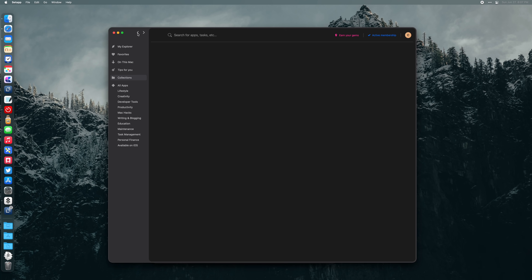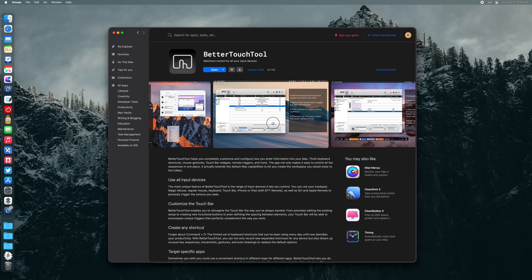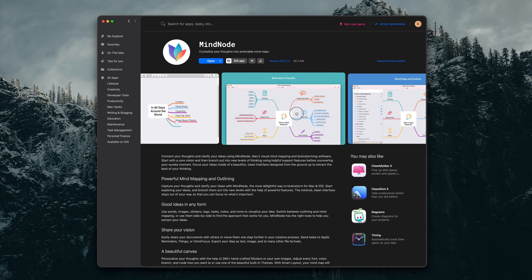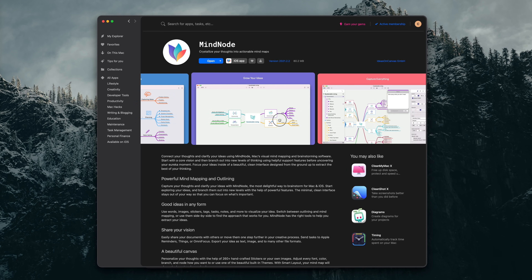Setapp has such a wide variety of apps it can cover any of your needs. If you like automation, check out Better Touch Tool. If you want to remote control your Mac from your iPad, there's Jump Desktop, which has great trackpad support for the iPad Magic Keyboard. And there's also Mindnode, a great mind-mapping app I covered in my iPad starter apps video. You can see a list of all the apps on their website — I'll put a link to Setapp in the description below.